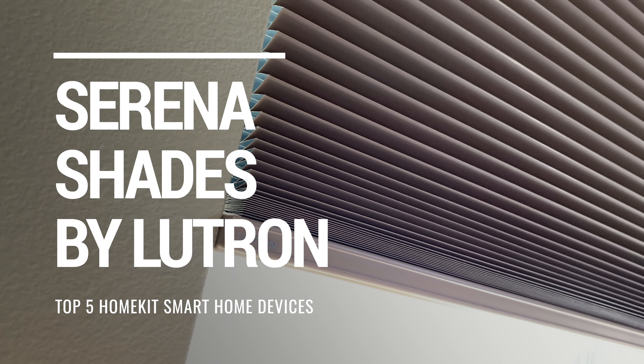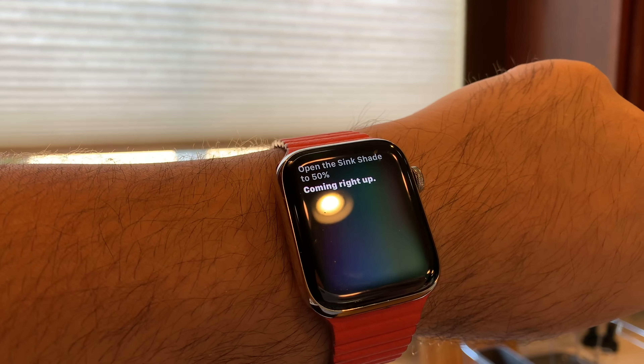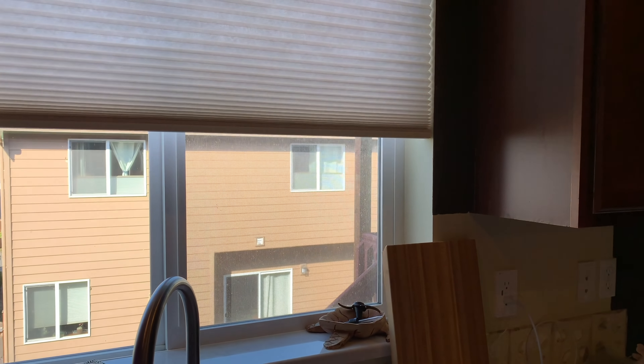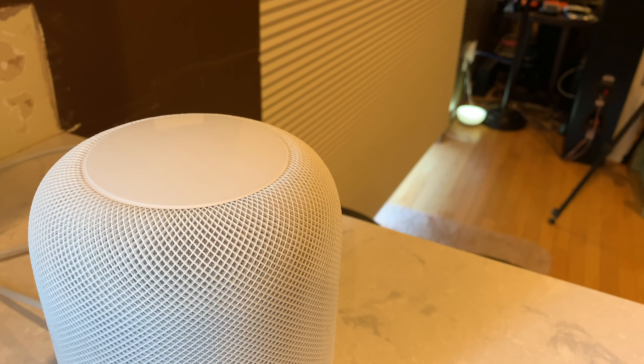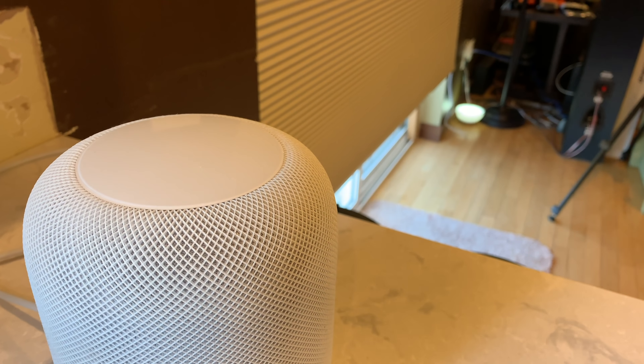In what may be the coolest item on the list, Serena Shades are smart shades for the connected home that you can control using your voice. You can easily open or close your blinds by saying 'Hey Siri, open the blinds' or 'Hey Siri, close the blinds,' but you can also say things like 'Hey Siri, open the blinds in the living room halfway,' or 'Hey Siri, open the blinds in my office 25%,' or even 'Hey Siri, open all the blinds upstairs.' Since I use HomeKit, I can also take advantage of different scenes — programming all your devices to work together at a certain time or with a certain command. For example, saying 'Hey Siri, good night' locks the front door, closes the garage door, turns off the main lights, turns on the night lights, and lowers all the blinds with that one single command.